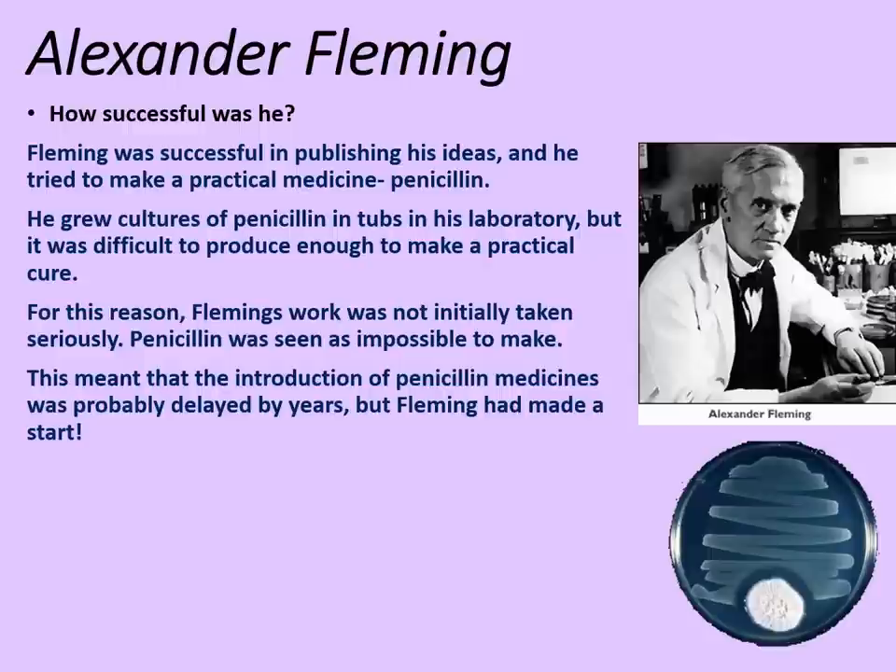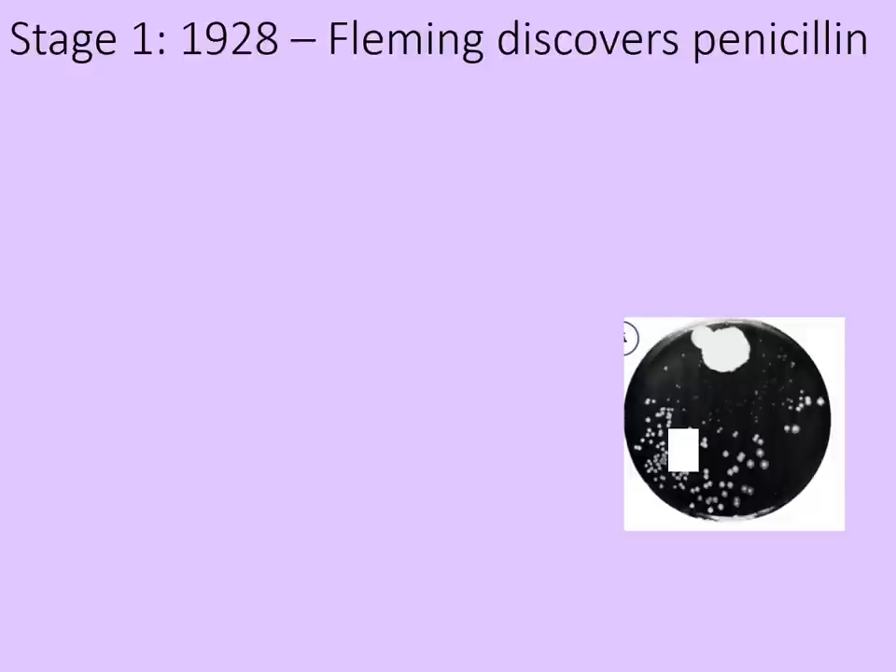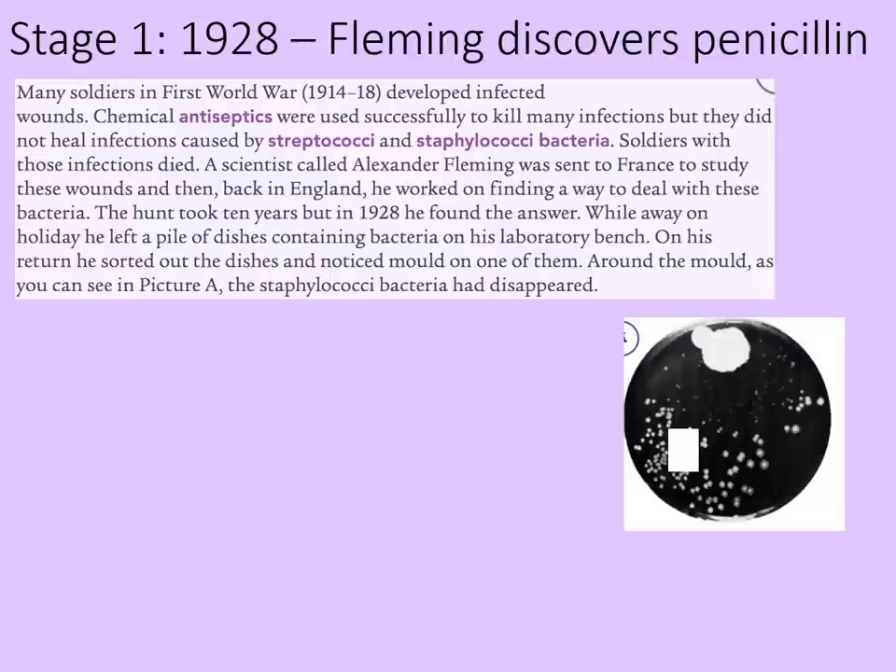So now we need to look at how penicillin went from being a vital discovery to a practical and useful medicine. Starting at stage one, 1928: many soldiers in the First World War developed infected wounds. Chemical antiseptics were used successfully to kill many infections, but they did not heal infections caused by streptococci and staphylococci bacteria — soldiers with those infections died. Alexander Fleming was sent out to France to study these wounds and then back to England, where he worked on finding a way to deal with these bacteria. The hunt took 10 years, but in 1928 he found the answer.